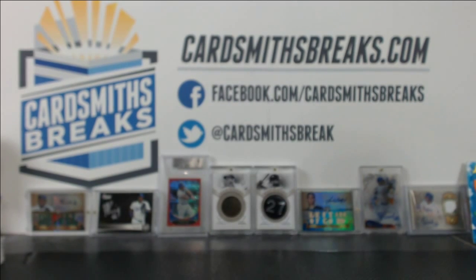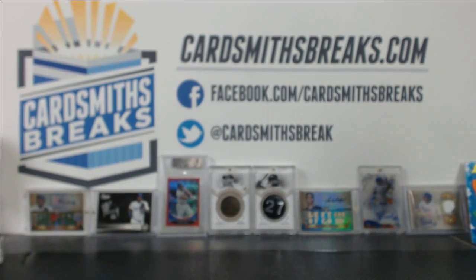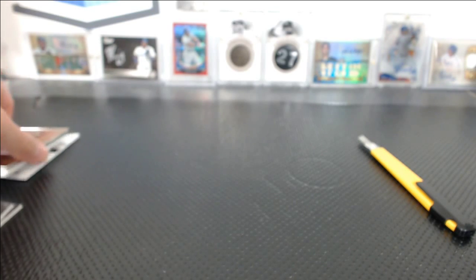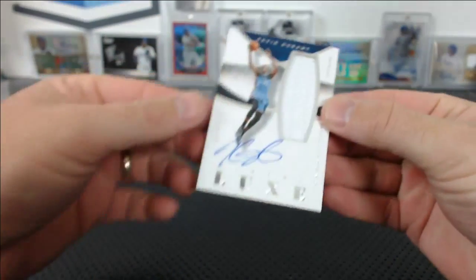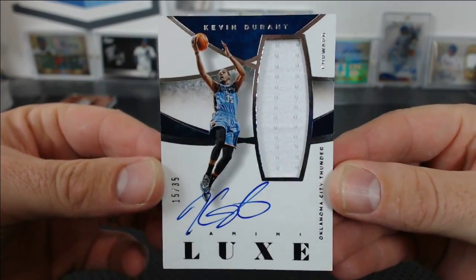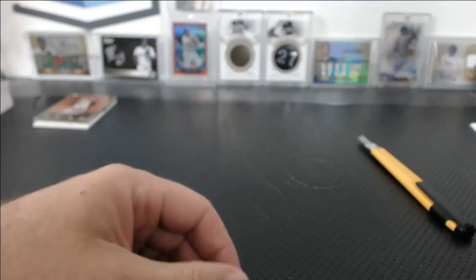Alright, quick hit recap for this basketball mixer — we had some nice stuff. In kind of a particular order, we had a Kevin Durant from Lux, 15 of 35, jersey auto. That was nice.